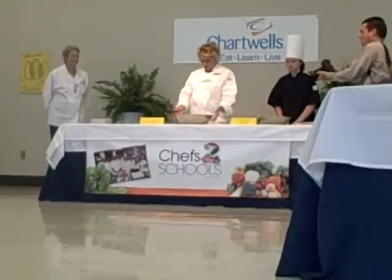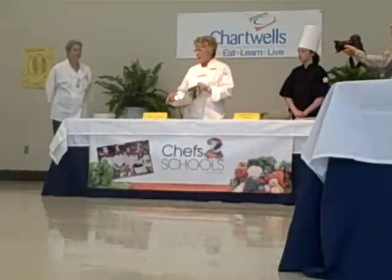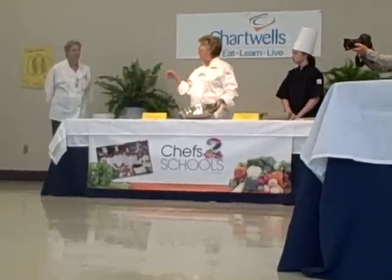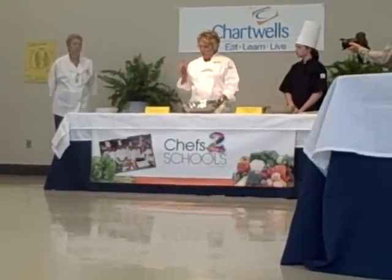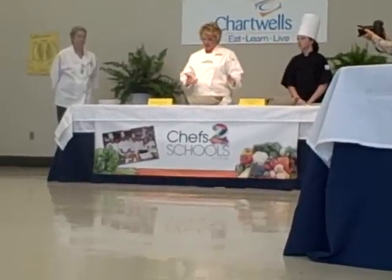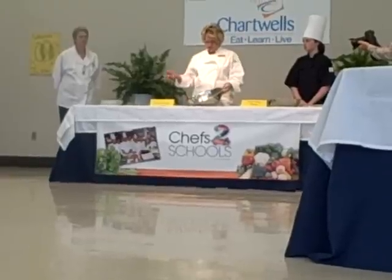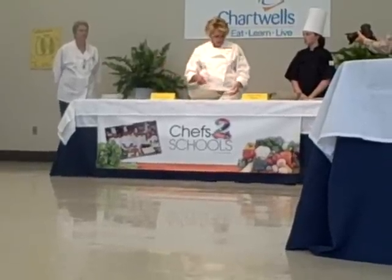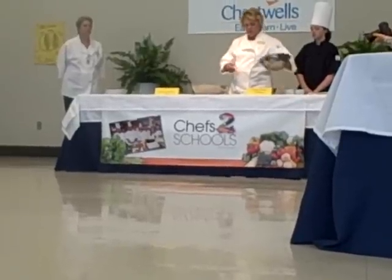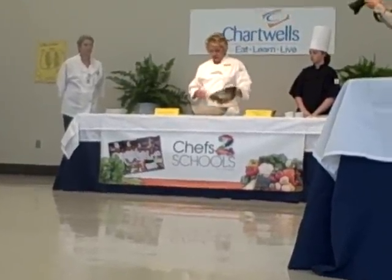So I have here the actual slaw mix which is pre-packaged, and according to Victoria's research we both discovered that one five-pound bag of this will do 50 servings, so it's pretty economical. This comes with the carrots and the broccoli, and then I'm just going to mix in the chicken which we pre-cooked and chilled back down to normal temperature.